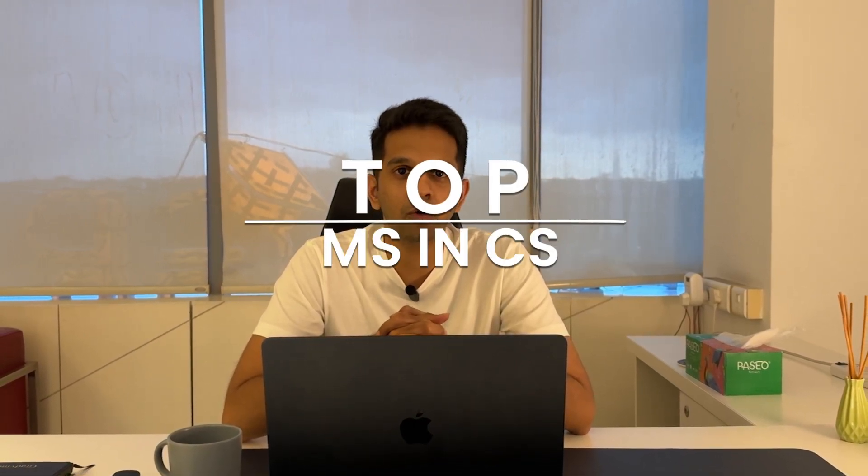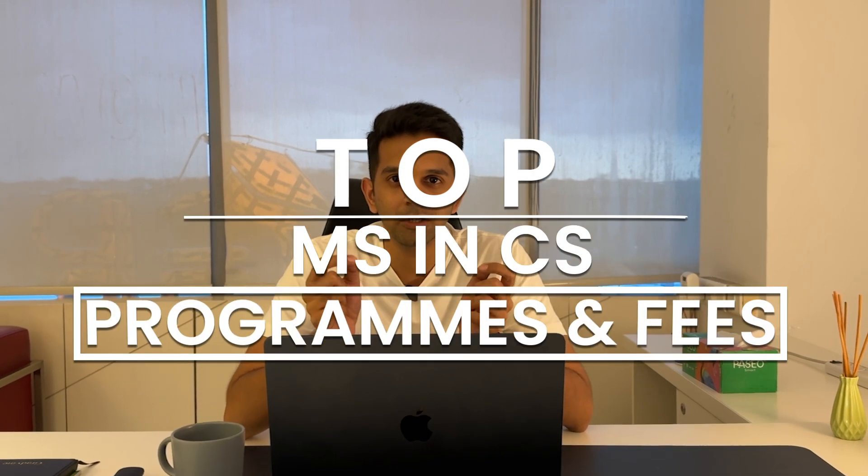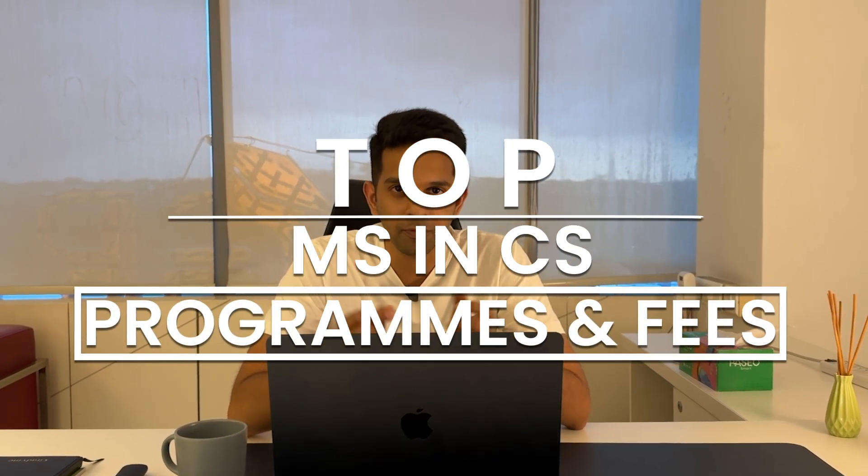Some universities give you fees on a per credit basis, some tell you what it's going to cost per semester, and we do not know how long it's going to take to finish the program. Cost of living becomes very complicated because meal plans are included which you won't take. We are going to clarify all this confusion and give you definitive numbers in terms of how a master's in computer science is going to cost you at some very popular universities.